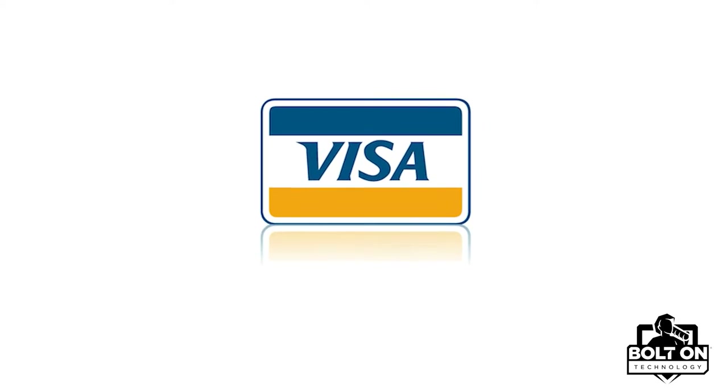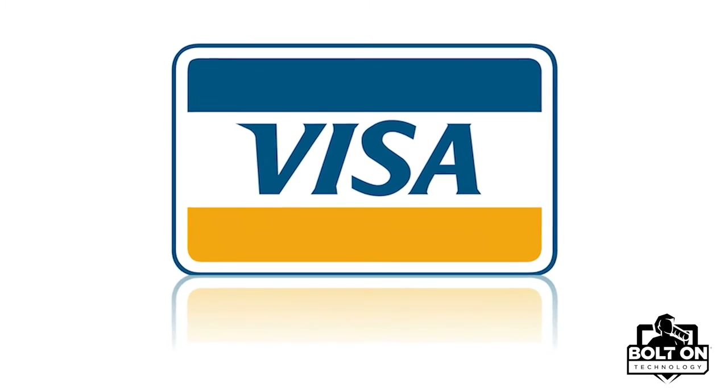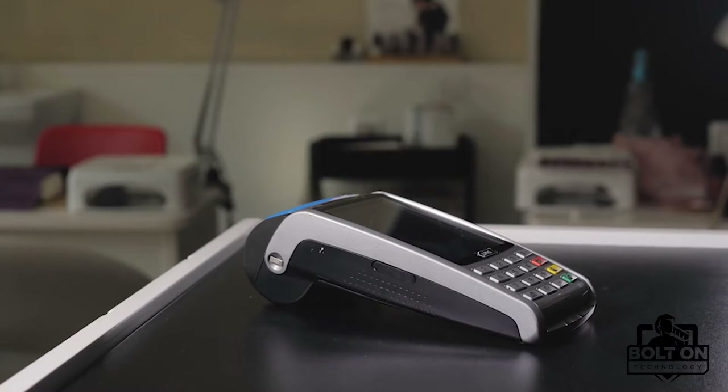Why would I need that when I had my handy-dandy debit card? According to Visa, the use of contactless payments has grown over 150% since March of 2019. This rapid increase in use was attributed to the pandemic and ensuing lockdown, as people attempted to distance themselves from one another. Is your shop taking contactless payments?